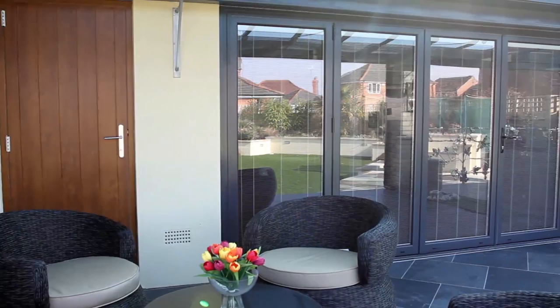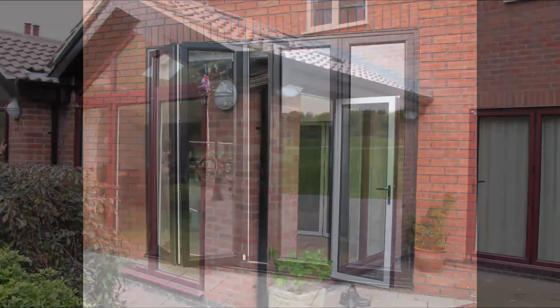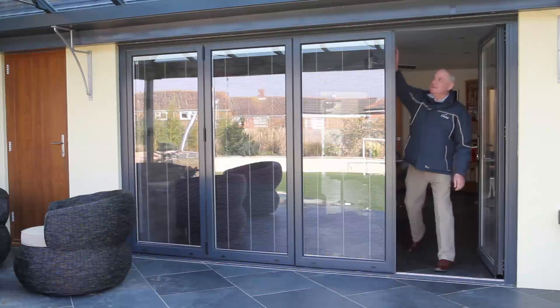The Troisi aluminium multi-fold doors can really transform your home to create an open, flexible and modern living space. Available not only in bespoke designs, but you can also choose single or dual RAL colours.